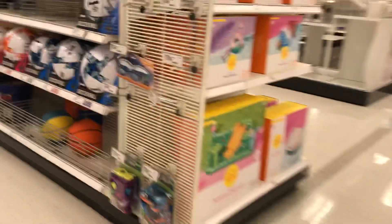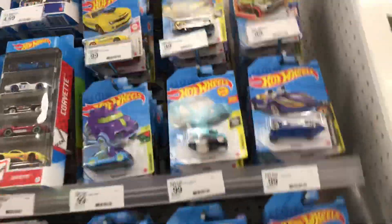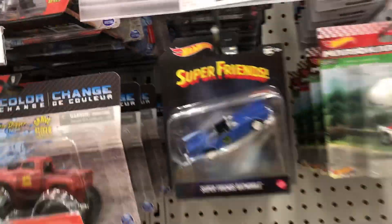Do you guys see any goodies anywhere? I think I'm reaching the first section now — water, bike accessories. Oh, there it is! This is a small one — wow, small Target. Here we are — that's the fantasy cars. That's a new one — Batman! Look at this, it's new, guys.